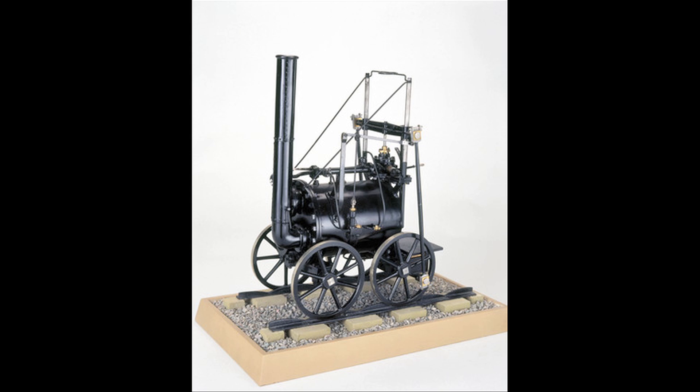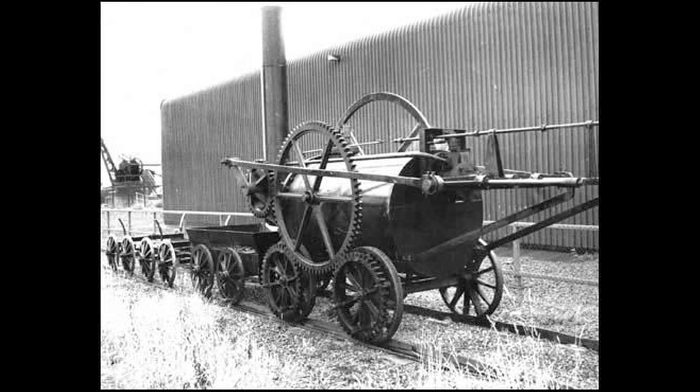He went on to build several variations of the thing as well. A few years ago, a group of people in England decided to rebuild it — so it's back. We should go see that, I'd love to.